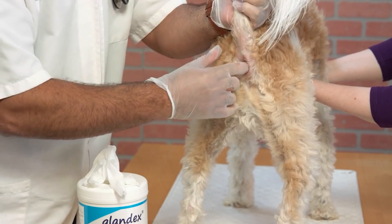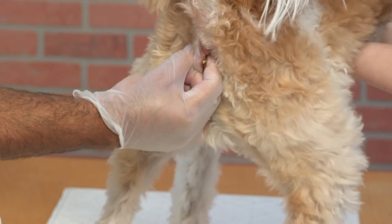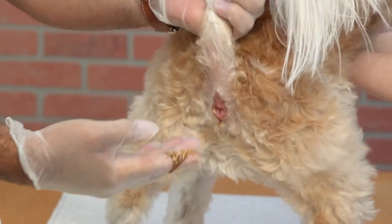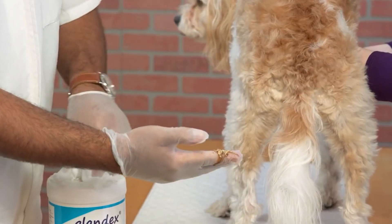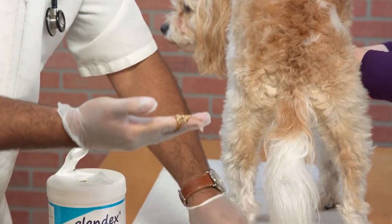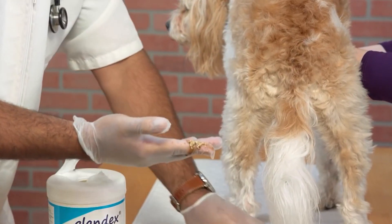If your dog's anal glands become impacted they can get infected. You will notice bloody pus when you try to express them. In that case, you need to treat the dog with antibiotics. It is better to keep the anal glands clear so you will avoid that scenario altogether.